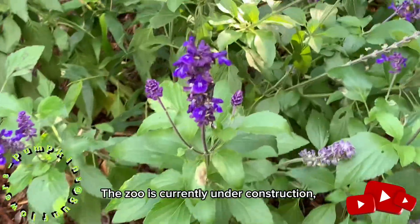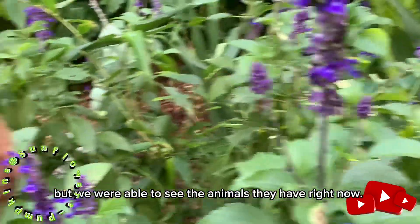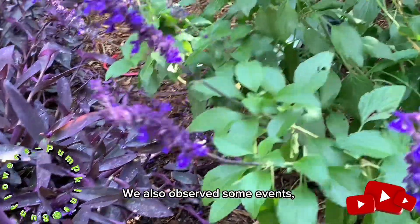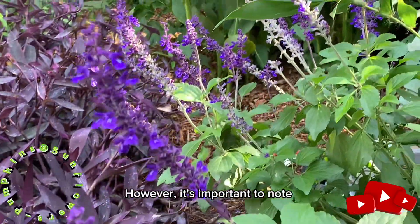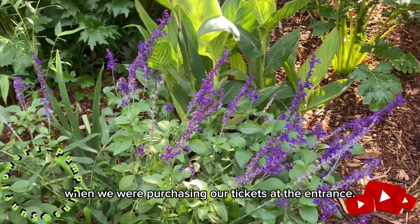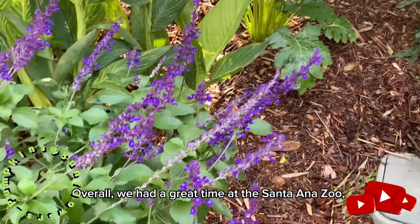Now let's talk about the construction. This zoo is currently under construction, but we were able to see the animals they have right now. We also observed some events, but it wasn't the best time to come because of the construction. However, it's important to note that this wasn't mentioned to us when we were purchasing our tickets at the entrance.